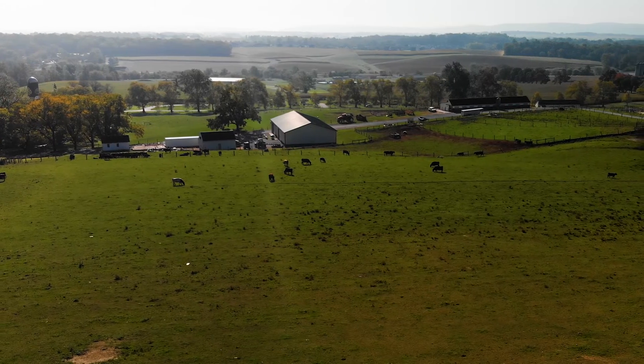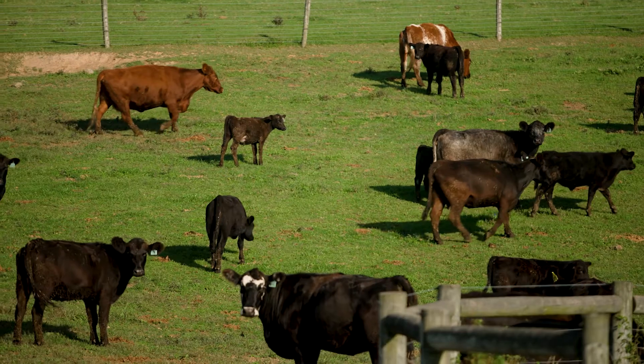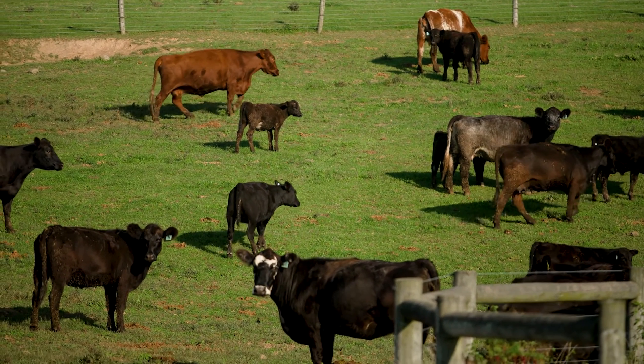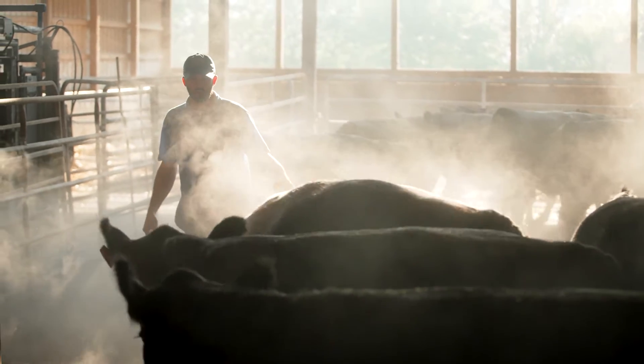Here at Masonic Villages, the farm is about 500 acres. The cow herd is outside year-round, so we have about 180 to 190 cows out on pasture. Our operation, we calve out in the spring — February, March — and shoot for a 60-day calving window. We do a lot of natural breeding, so we have 10 herd bulls on site that we use.